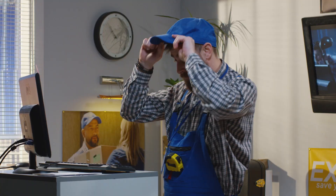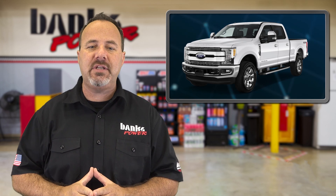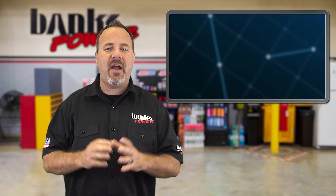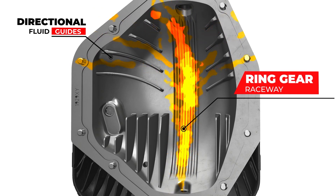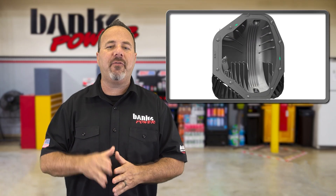In our Coming Soon segment, we're now accepting pre-orders for the new Ram Air Rear Diff Cover for the Ford Sterling Axle. We'll get our first batch from the machine shop pretty soon and start shipping. The latest Diff Cover fits 1985 Ford F250s and F350s with a Sterling Axle with 10.25- to 10.5-inch ring gear. Visit bankspower.com/DiffCover for more info.